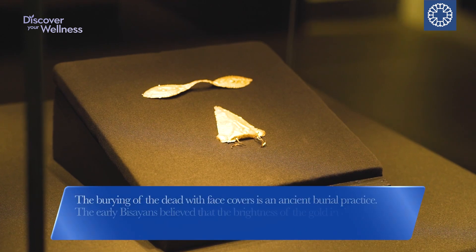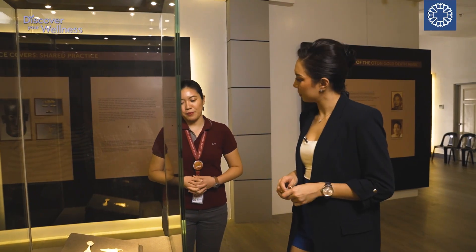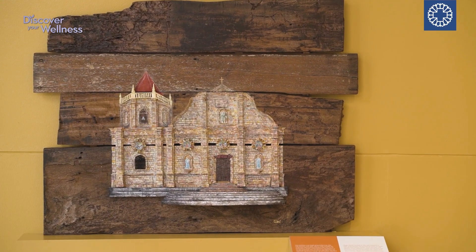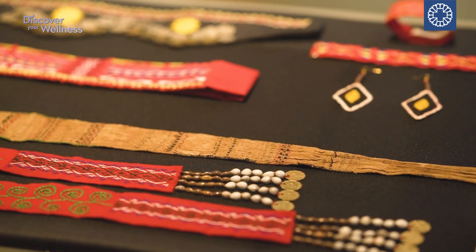This is our gold death mask. It was excavated from Oton in the year 1967. This gold death mask was used to protect the dead body from the entry of evil spirits. It's a very interesting tradition, especially here in Iloilo, with the rich history that we have. One of the highlights here is the exhibit on the Panay Bukidnon people, showcasing their vibrant culture and traditions.